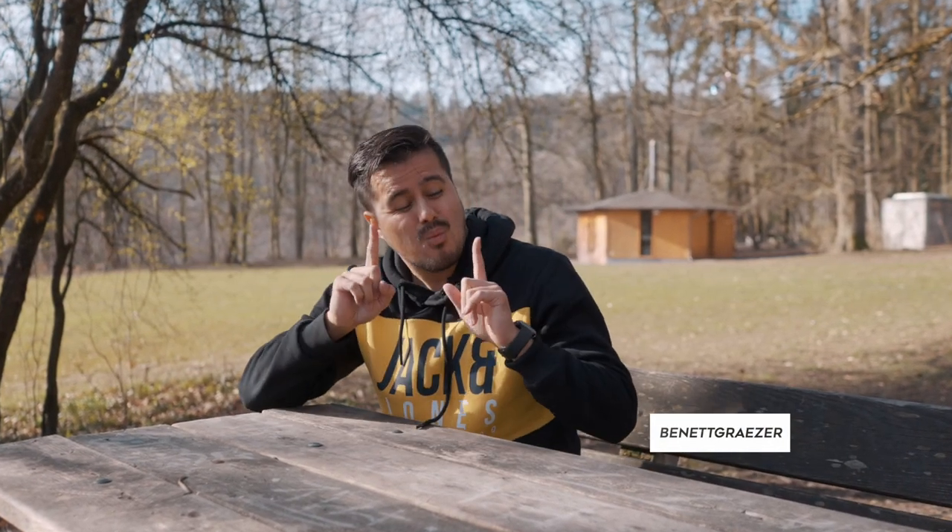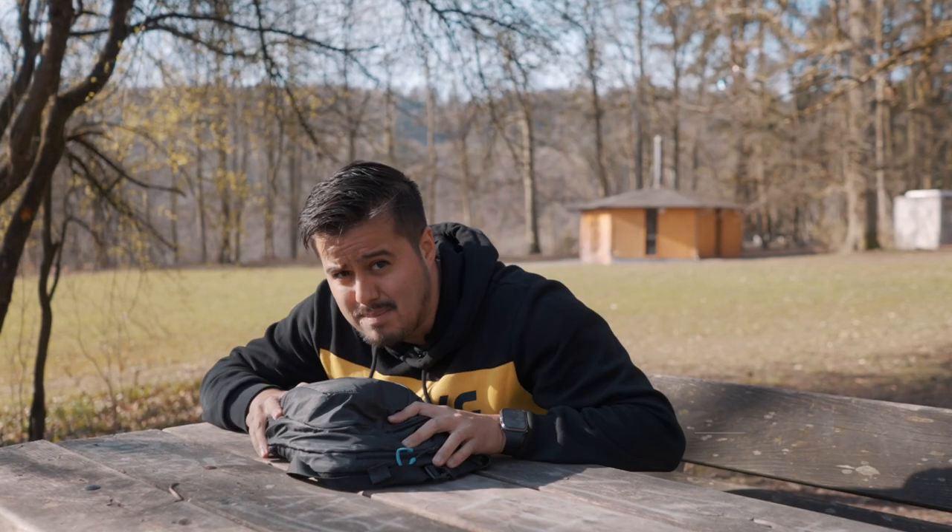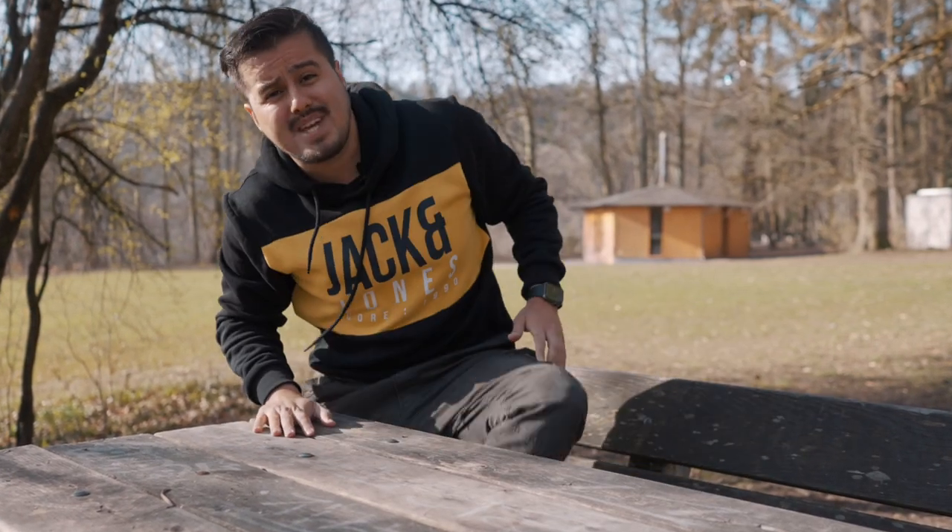What is up everyone, and welcome back to another video. In today's video, I won't be doing a what's in my camera bag. Instead, I will be doing a what's in my pockets from a smartphone filmmaker's perspective. So let's get into it.